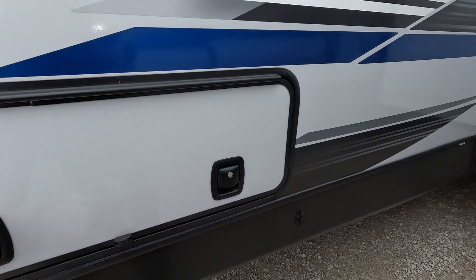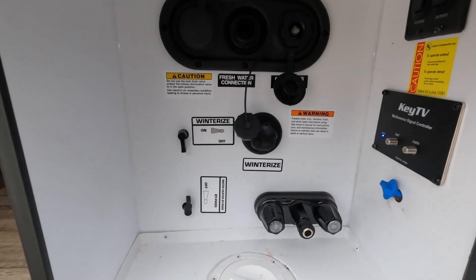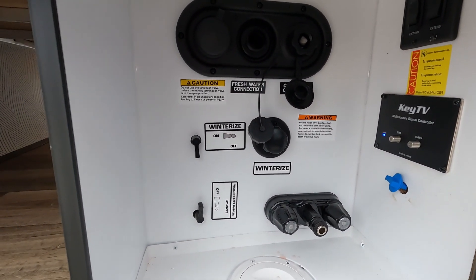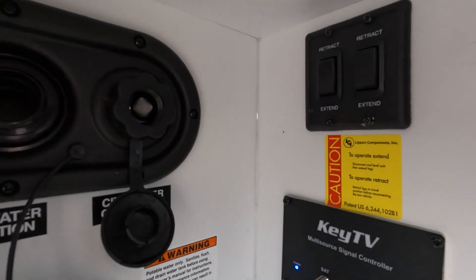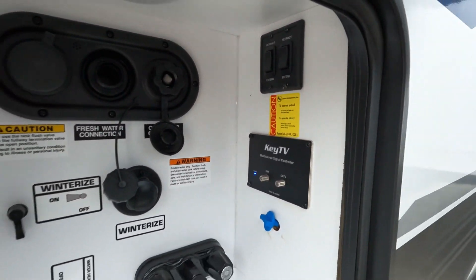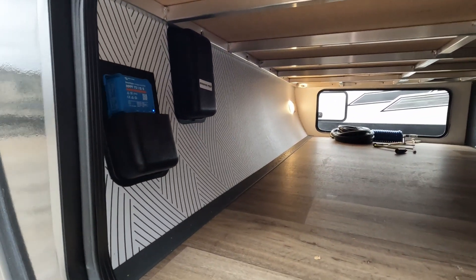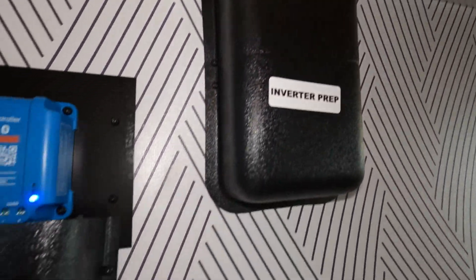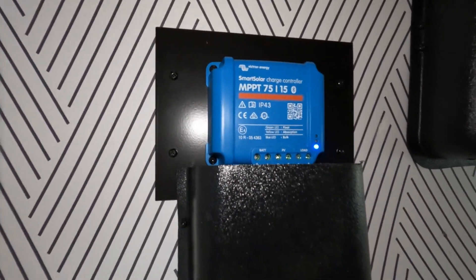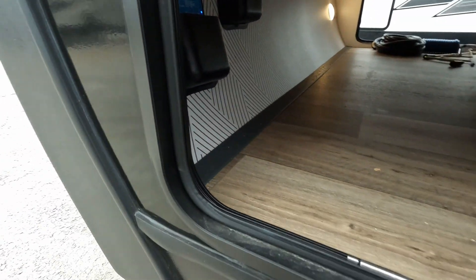There's a nice dump station — kind of everything all in one. Winterizing is pretty easily spelled out. Your stabilizer buttons are in there as well. Looking in here you do have inverter prep, and it looks like there's some solar on the roof doing its job.